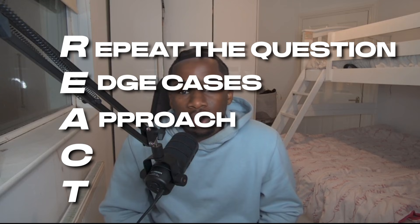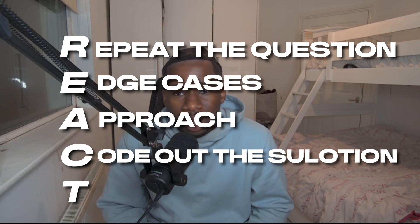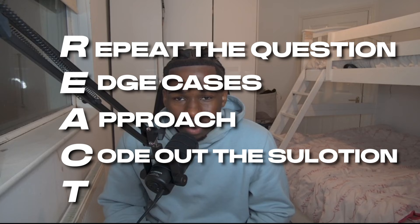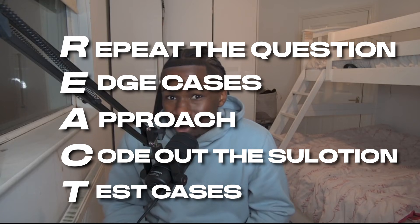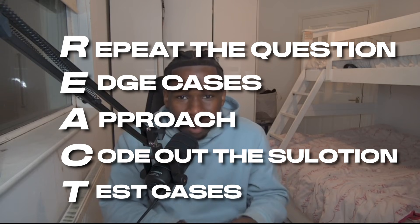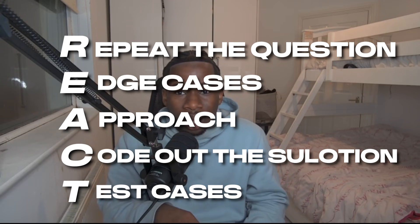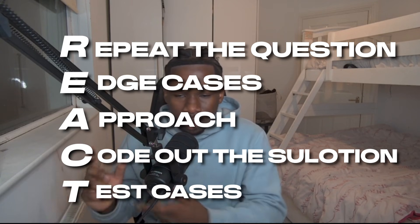C is code out the solution while speaking through what you're doing. T is make your own test cases — I think that's one of the biggest things. I made my own test cases, tested manually, typed them out in comments, and walked through what the code would do for each specific situation. This really shows the interviewer that you know how to collaborate with a software engineer while solving a problem. That's how I went through the technical interviews.